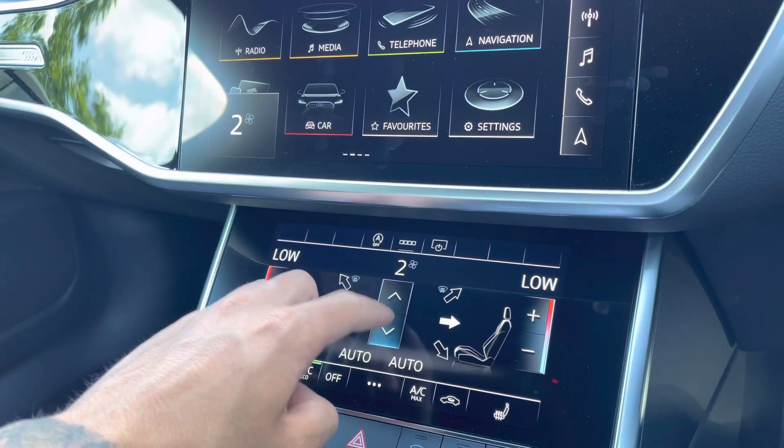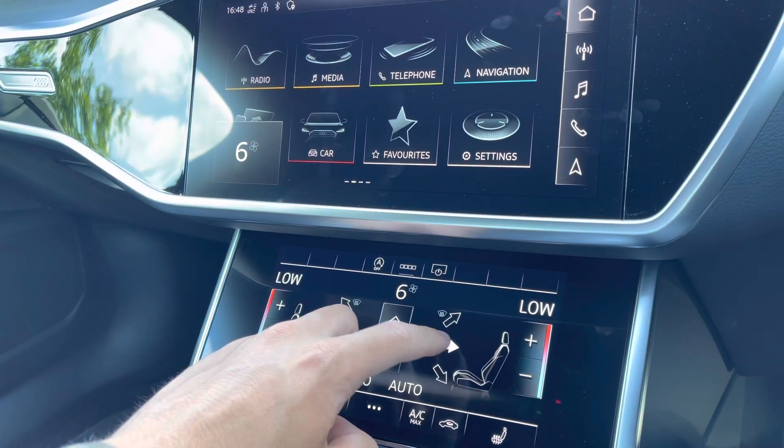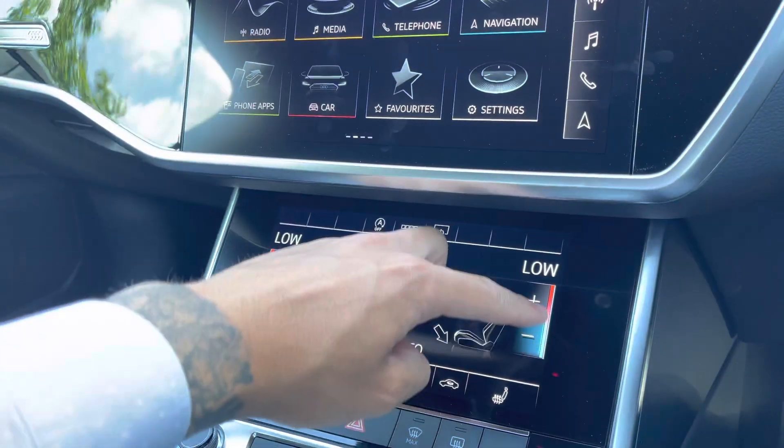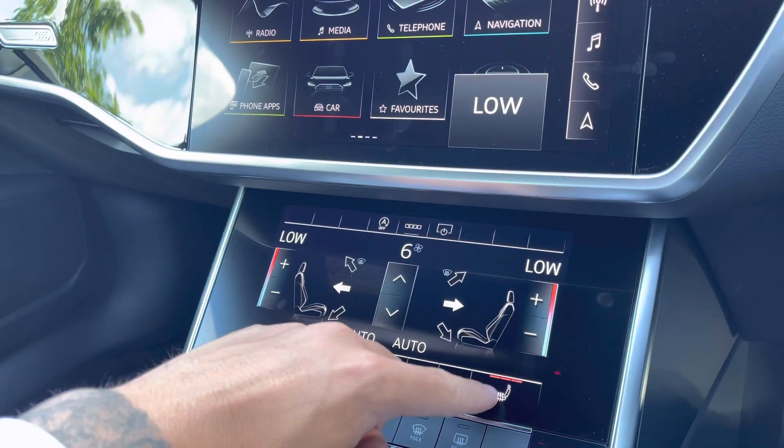Moving down are the haptic feedback controls for the dual zone climate control, allowing you to adjust settings such as fan intensity, fan direction and temperature. The driver and front passenger also benefit from heated front seats, proving useful on those colder mornings.